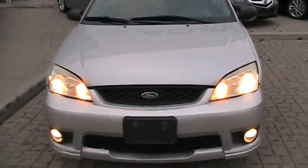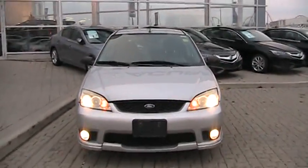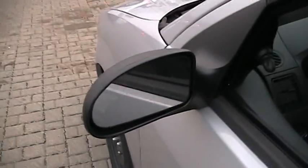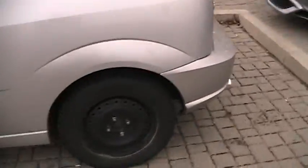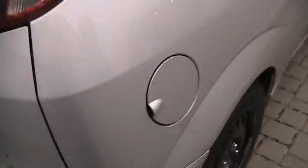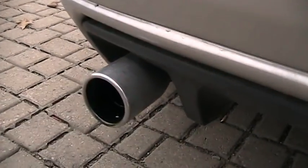Everything pretty much works on this car. Standard Goodyear tires — these are the winter tires. There's your exhaust; maybe I'll get an exhaust shot after.